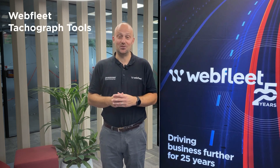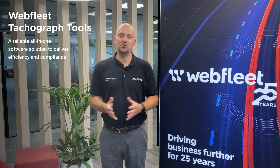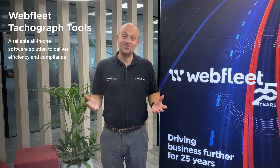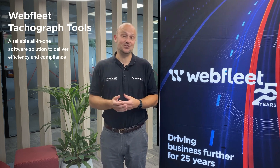Hello and welcome. I'm a virtual avatar version of Alan Castle, the Marketing Manager for Webfleet UK and Ireland. Today I'm thrilled to guide you through a short overview of the exceptional tachograph tools that we are proud to offer. These tools are designed specifically to enhance and optimise your commercial fleet operations, ensuring efficiency and compliance. Join me as we explore the many benefits and features of these cutting-edge solutions that can transform the way you manage your fleet.